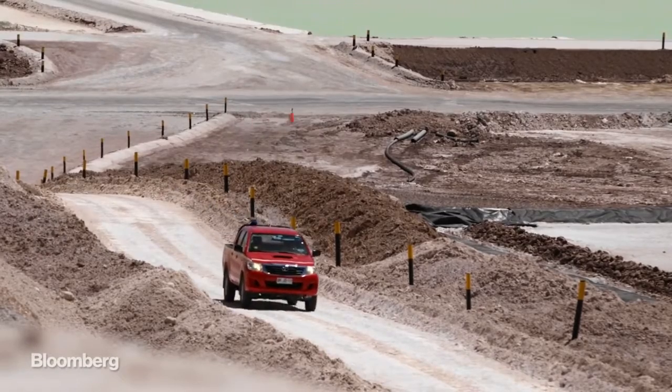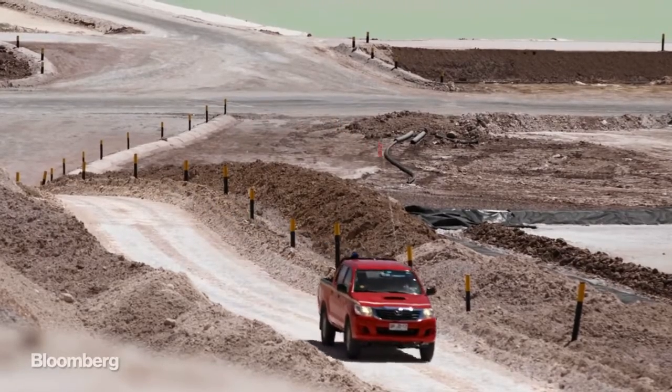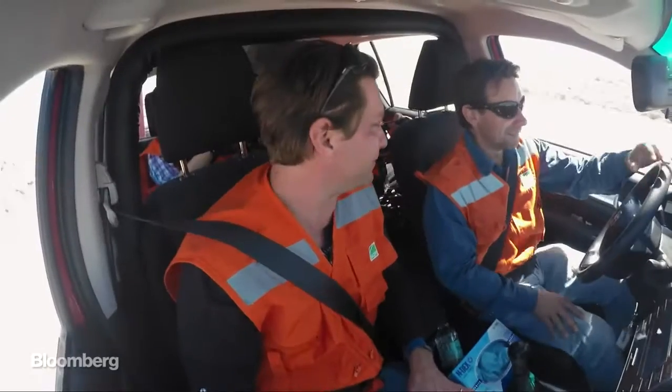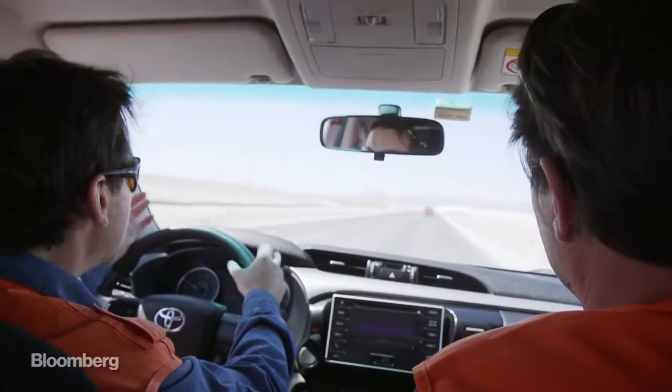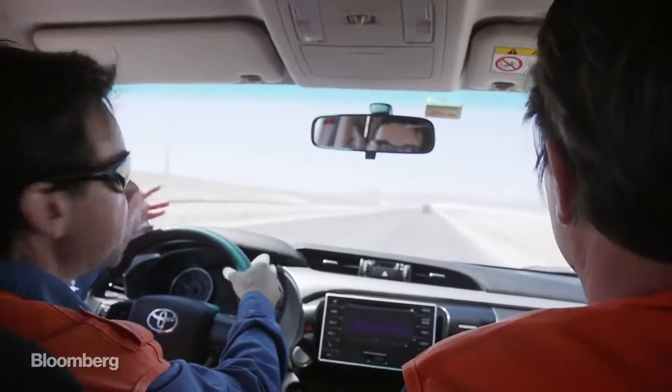You guys must be excited that Teslas are selling well and that everybody's getting into electric cars now. It's very interesting, but it puts a lot of pressure on us — we will more than double our capacity probably in four years.